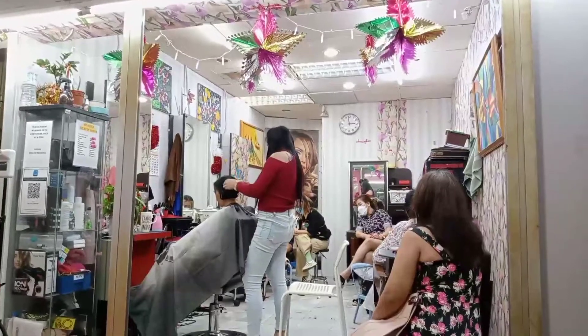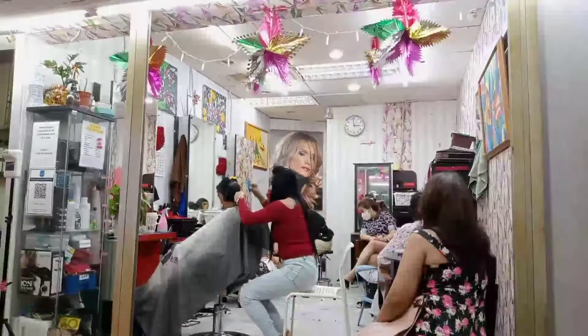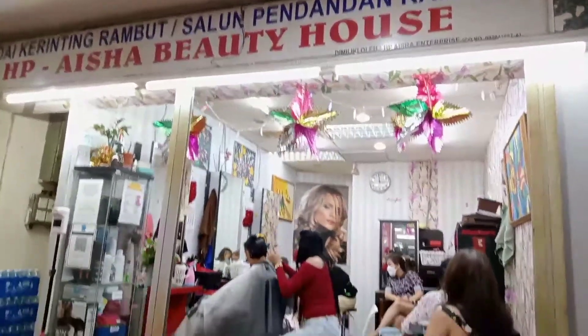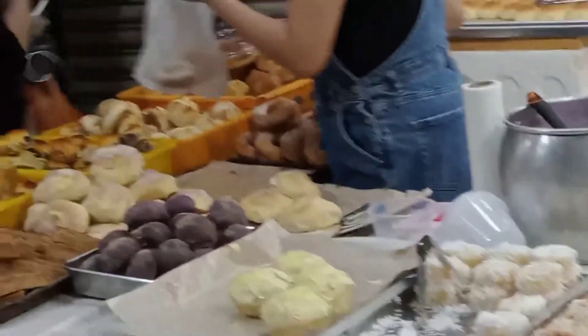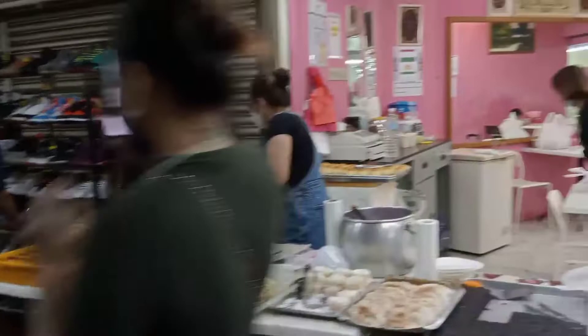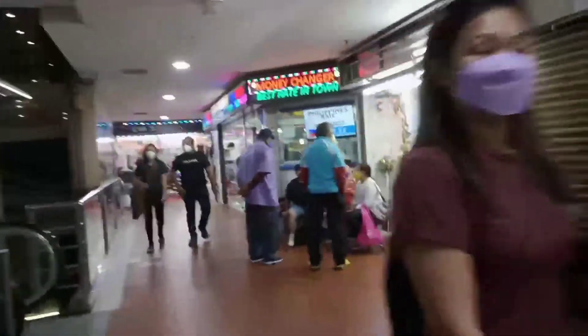This is my first time inside this complex. I have passed by many times but never gone in. I came because of your love — this time I prefer to give you something you may not know, especially those who are not in Malaysia. This complex is basically a place where Filipino people working in Malaysia can get a home touch.